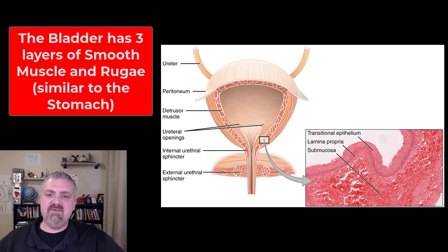Looking at the bladder in general, I think of it the same way I do the stomach. Most hollow organs have two layers of smooth muscle, but the stomach and bladder are the two that have three. The three layers of smooth muscle in your bladder are called the detrusor muscle. When the bladder is empty or nearly empty, it has folds called rugae, just like the stomach.